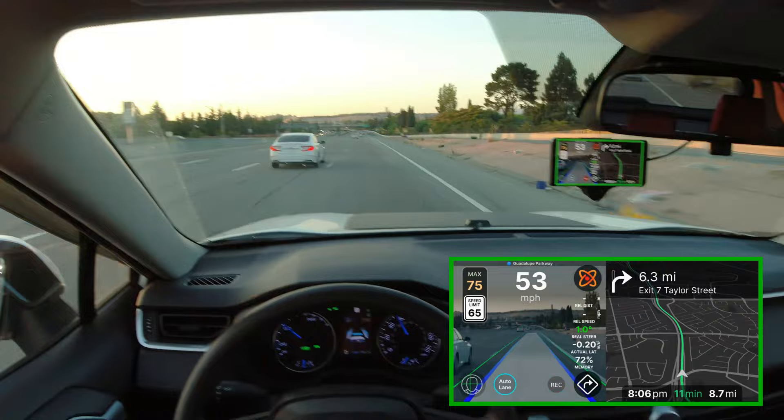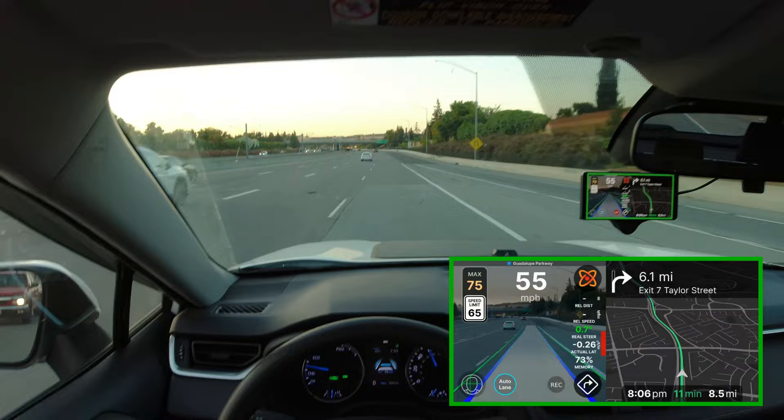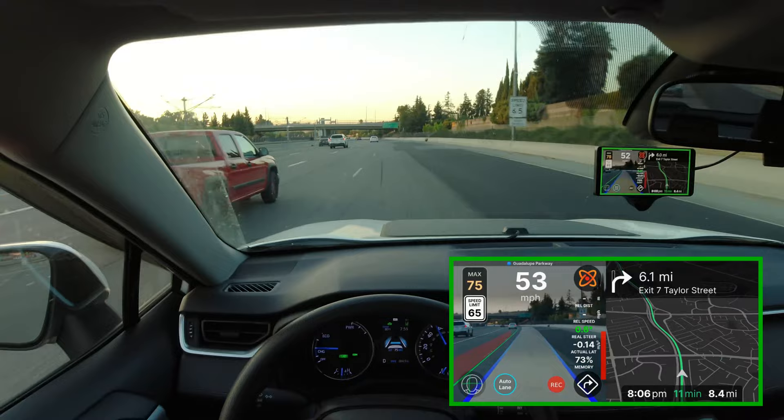Having said that, like right now I have the maximum speed for the car set to 75 miles an hour, but yet we're still only going 53 miles an hour and there's no one in front of us. But that's just the nature of these experimental features — they don't always work all the time, but they're fun to play around with.